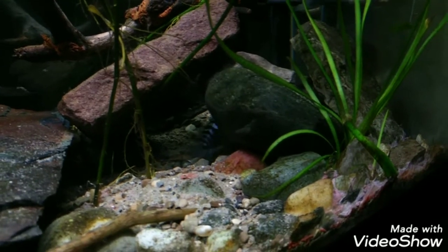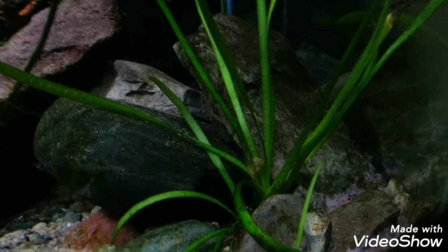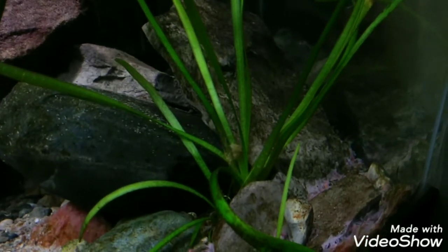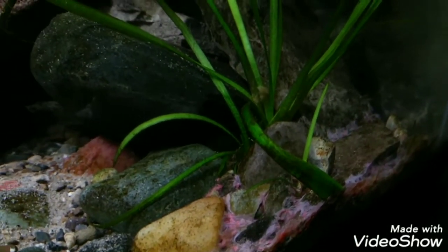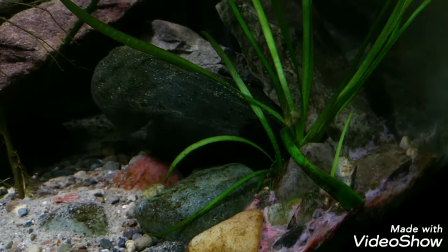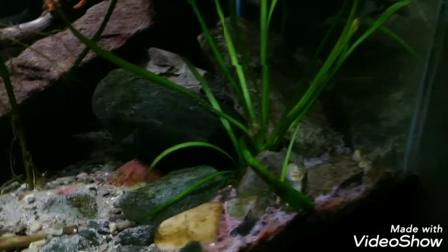I'll give you guys a quick look at the fry, but then I want to come back in here because these guys are way more interesting. Oh look, here's a fry right there, you can see him. He seems to be swimming away. I guess we've got to go out and see the grow-out tank — let's go do that.